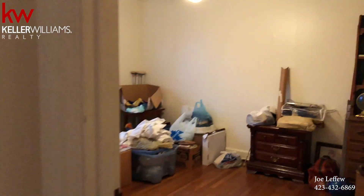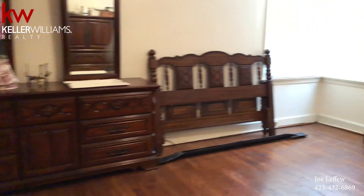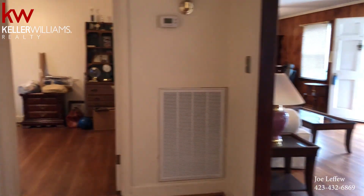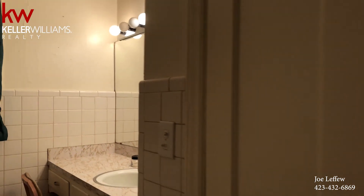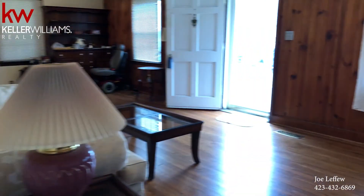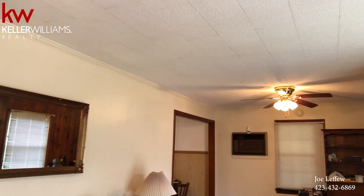Here you've got a guest room, and you've got the master. It's got a whole house fan in it. The hardwood floors in here have been refinished, and then this goes out to a covered porch, which we'll go out to right now.